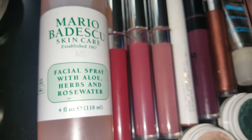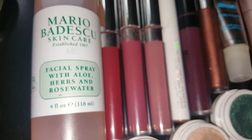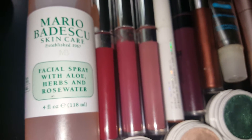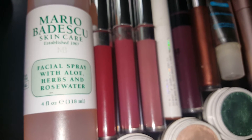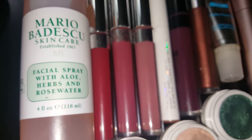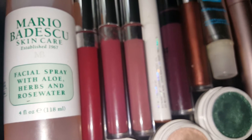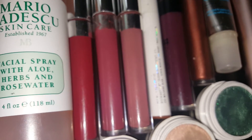Then I have the Mario Badescu skincare facial spray. I actually tried it — I washed my face and sprayed it on one night and I really liked how it made my face feel. Now the smell — I don't know if you guys will like it, but it's an acquired smell.